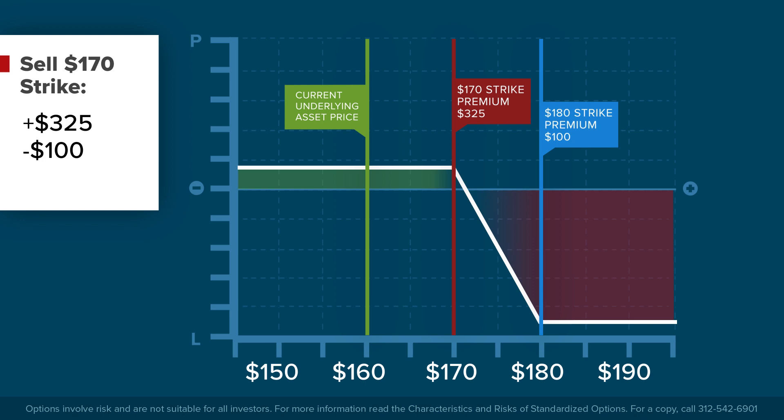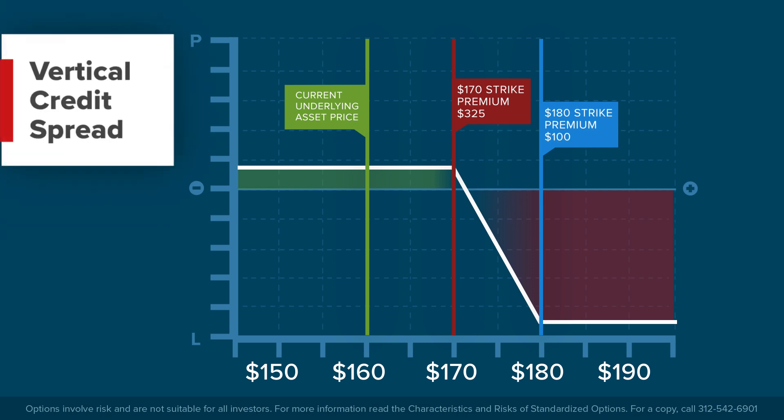Why spend the $100 to buy the 180 call if we believe that the stock going over even $170 is very unlikely? Because it limits your exposure from potentially infinite losses, no matter how unlikely they seem. Since the investor is receiving more for the lower strike call than he's paying for the higher strike, the net cost of combining the two strike prices is a credit of $225. This combination is called a vertical credit spread.